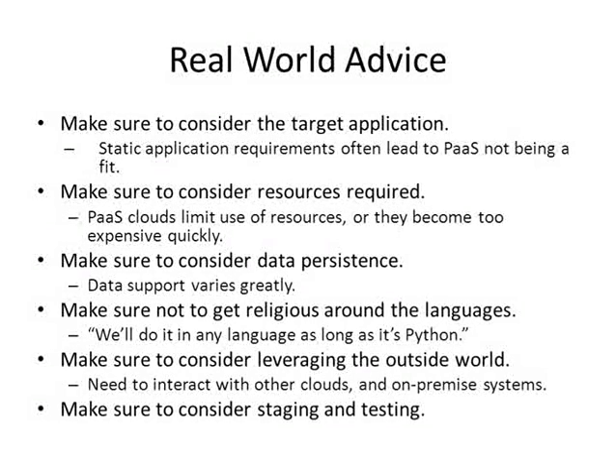Real-world advice: make sure to consider the target application. People often don't look at where they're going to determine the best way to get there. Static application requirements often lead to platform as a service not being a fit. Make sure the PaaS player fulfills the needs of your application — don't force-fit it just because PaaS is trendy. Also consider resources required. PaaS clouds limit use of resources or they become too expensive quickly. You need to understand that scaling up means a larger bill — like the electricity or water bill — and make sure it's cost-effective.